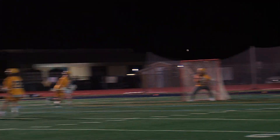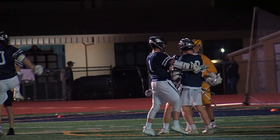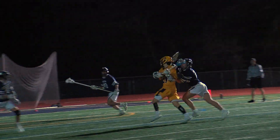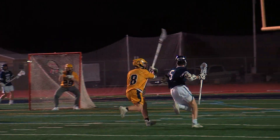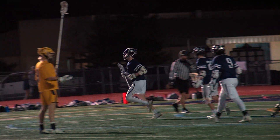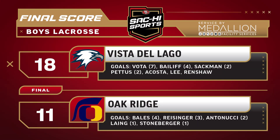A top-shelf goal by Votto to start the final quarter caps a 4-0 Eagle run. Antonucci gets Oak Ridge back on the board with a slashing goal midway through the final quarter, but the Eagle offense continued to execute. Pettis sprints past the defender, cuts inside, and finishes another one of Vista del Lago's eight fourth-quarter goals, giving the team an 18-11 win, led by seven goals from Votto.